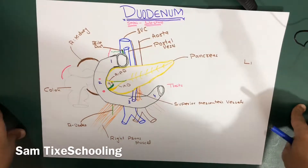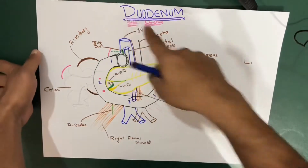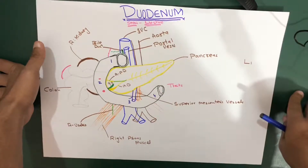Hello YouTube, this is Sam from ThaiXSchooling. This is the sixth part of the duodenum lectures because we haven't started the small intestine yet.